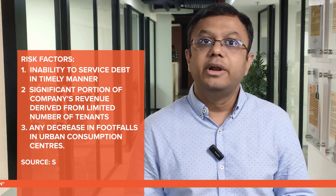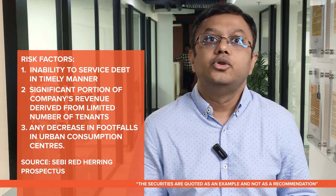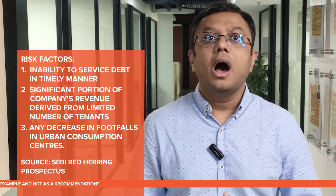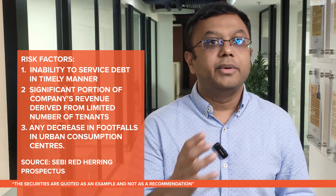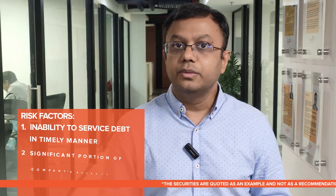For example, the company's inability to service debt timely in the future may impact distributions to unit holders. A significant portion of the company's revenue is derived from a limited number of tenants, so any conditions that impact these tenants may adversely impact the company's business. Additionally, if footfalls in its urban consumption centers fall, it would adversely affect its revenue.